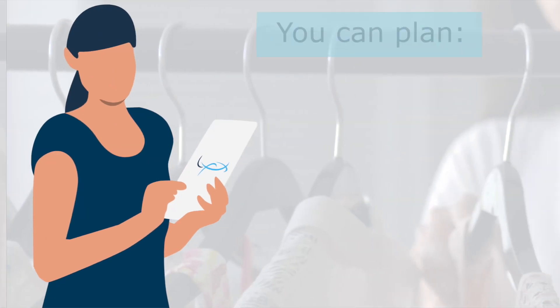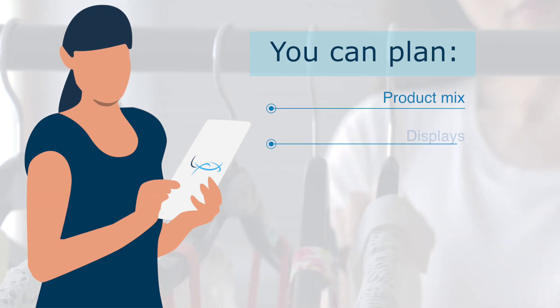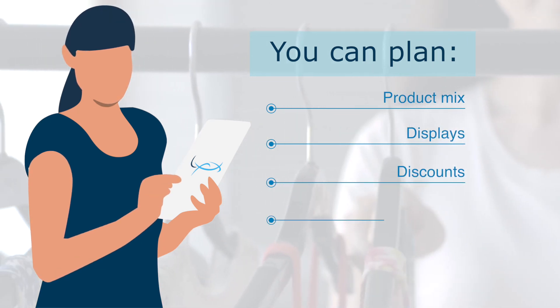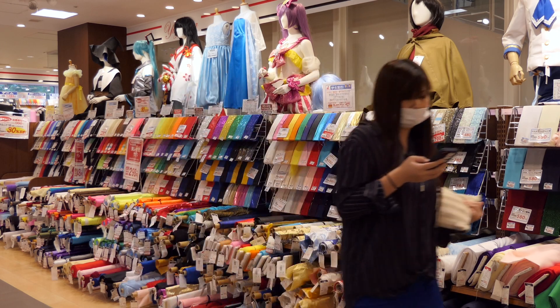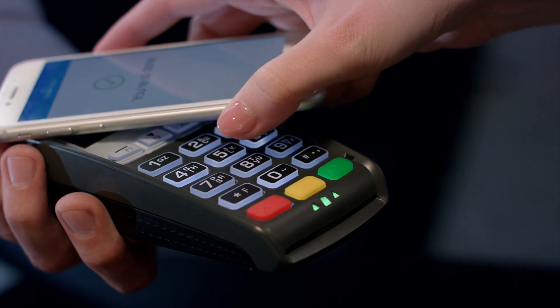and traffic levels can help you plan your product mix, displays, discounts, promotions, and even store location in order to generate in-store traffic and maximize sales per square foot.